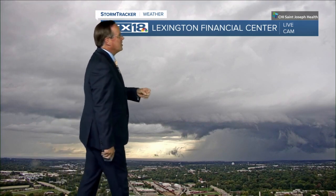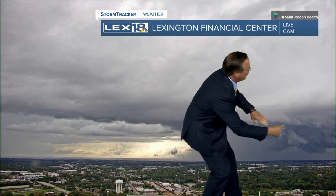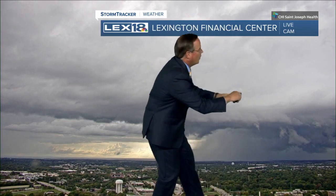How about this one from the Lexington Financial Center? There is what's left of your wall cloud — it was non-rotating. You've got the inflow there, and there's the outflow.